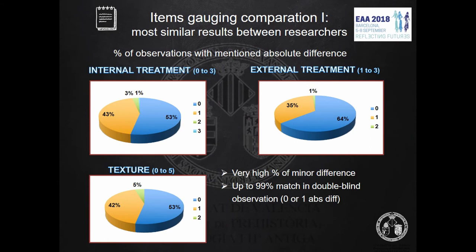Two researchers separately gauged each fragment and assigned point values to each item. The range of point values is shown in brackets. Absolute difference per item was calculated. Out of six items, it was observed that three items show the most similar results: internal treatment, external treatment, and texture.